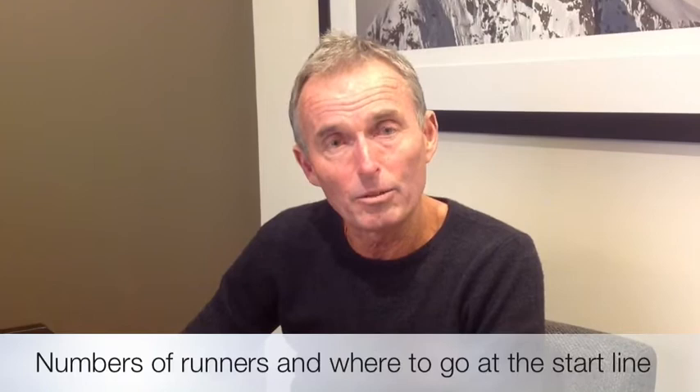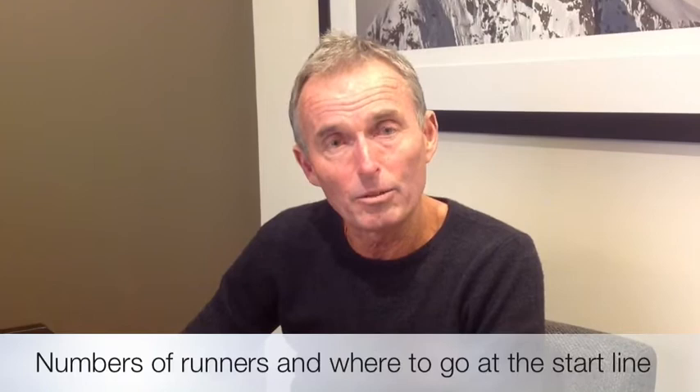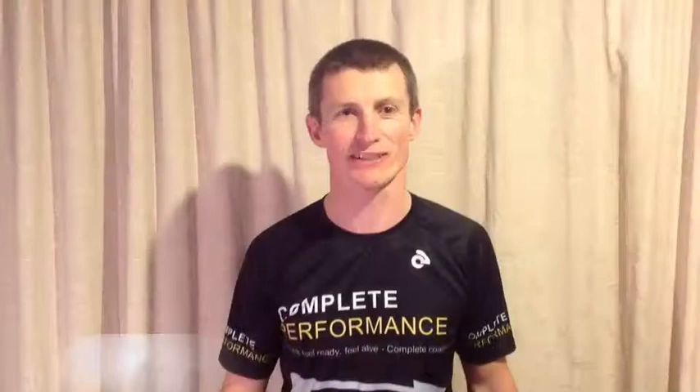Richard will be telling you who those pace runners are and what times they are aiming for. Look for him and his crew at race pack pick-up at the event village when you come to collect your race packs on Saturday.